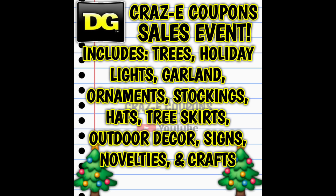A lot of things. We have our Christmas trees, holiday lights, garland, ornaments, stockings, hats, tree skirts, outdoor decor, signs, novelties, and crafts. I also wanted to mention that on some of these items like the trees, lights, and outdoor decor, those items are typically excluded from our clearance markdown. So catching items like those on a sale like this at 50% off is probably the best price that you're going to see at DG.